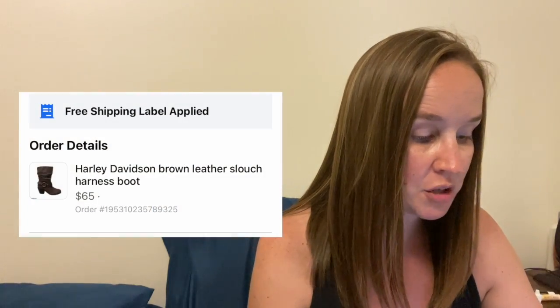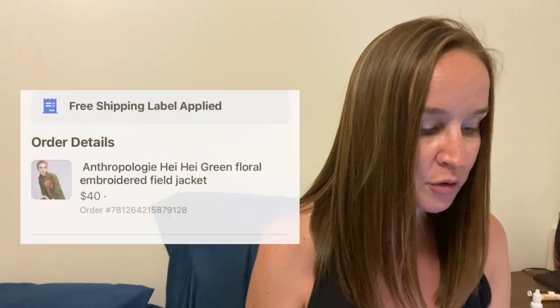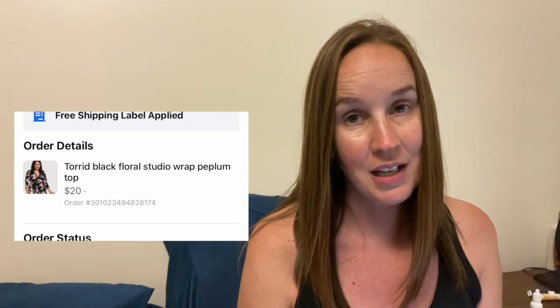These Harley Davidson boots I just listed yesterday morning and they sold by lunch. They were a brown leather slouch harness boot. If you remember from my last haul video, I paid $20 for those. People told me maybe that was too high, but I sold them for $65 on Marketplace — fees are super low there, so that was definitely worth it. Next is a pair of Miss Me Dark Wash Bling Pocket Signature Cropped Jeans for $25. Miss Me still sells. Next, also sold within an hour, was an Anthropologie Hey Hey green floral embroidered field jacket for $40. And another item from that last haul — a Torrid Black Floral Studio Wrap Peplum Top sold within a couple of hours for $20.